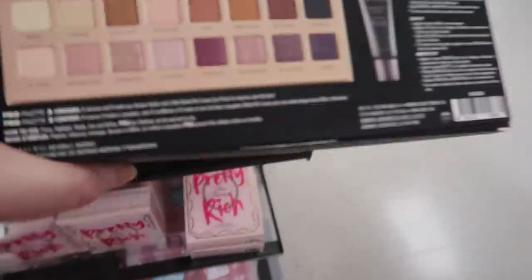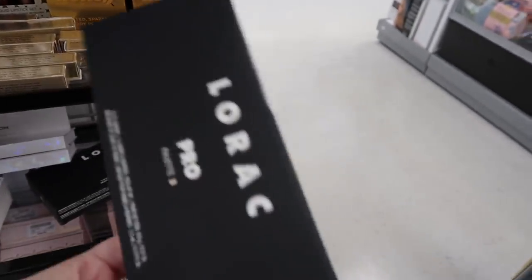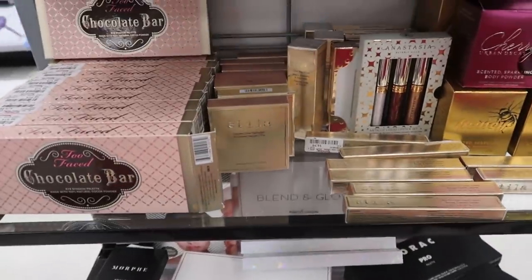The cooler-toned Pro Palette One has pinky purples — totally up my alley — and it's $9.99. I don't need another palette but I'm going to buy this one, it's so pretty.